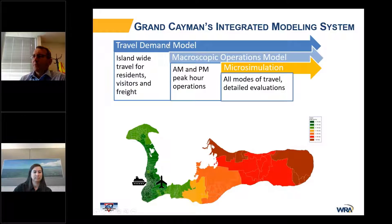The suite of tools consists of three different modules. The first is a travel demand model — an island-wide model that accounts for residents, visitors, and freight. We then have a refined macroscopic operations model where we apply T-flow fuzzy to get it better validated and provide detailed performance metrics at the intersection level. And then a microsimulation model, which transfers the macroscopic operations model using ANM Adaptive to develop a high-resolution microsimulation model.